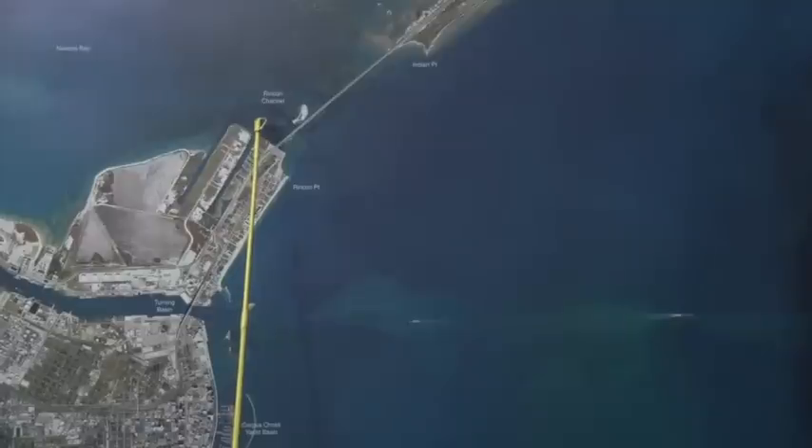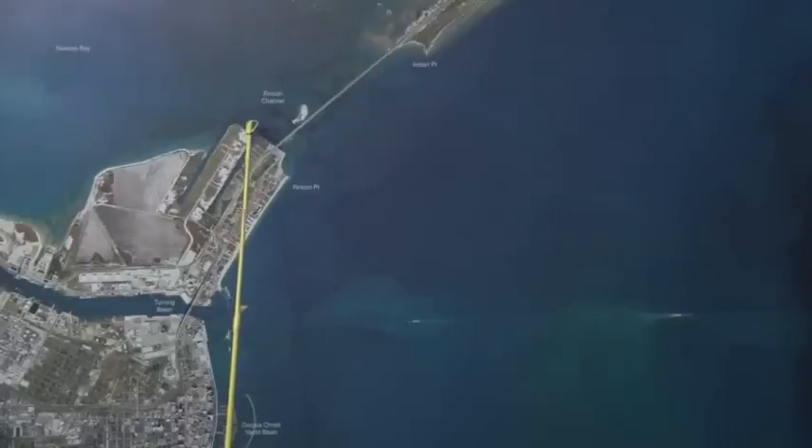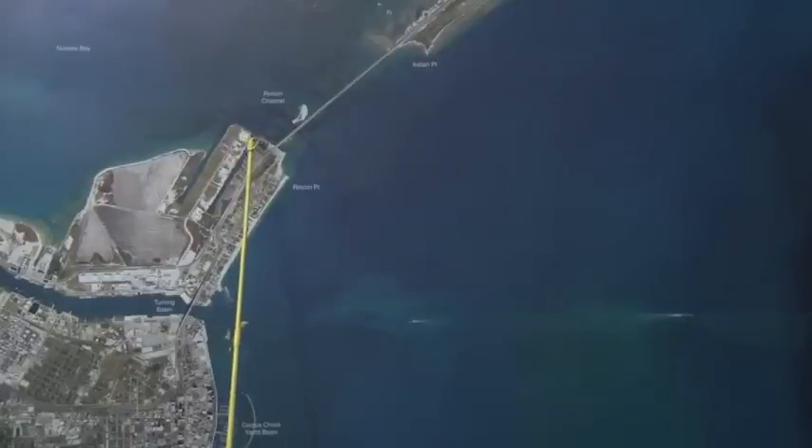Right over here on the Rincon Channel, coming down here just past the bait stand. There's been a lot of boats in here lately, but come in here on your trolling motor and work these edges. Get in here and start throwing some bait up on the edges. Artificials and topwater has been working really good.